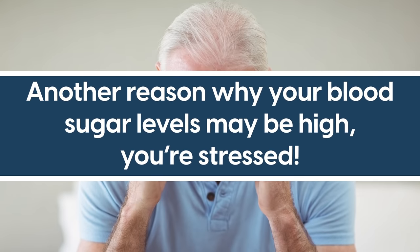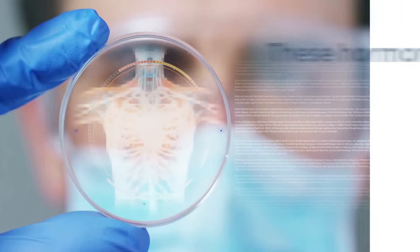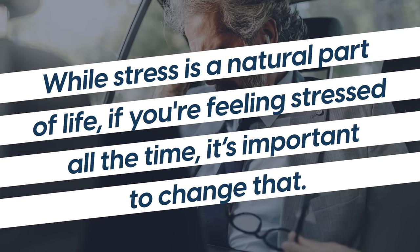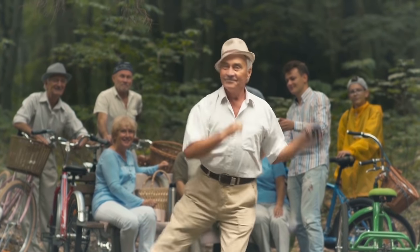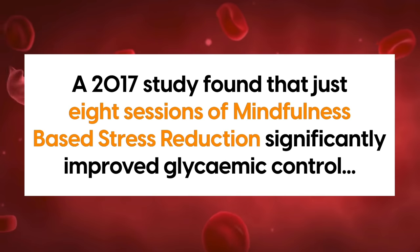Number 8: Relax. Another reason why your blood sugar levels may be high — you're stressed! When you're stressed, your body releases hormones. These hormones, mainly cortisol and glucagon, can raise blood sugar. While stress is a natural part of life, if you're feeling stressed all the time, it's important to change that. Addressing the stress that you can control is a good place to start. However, you may be stressed about things outside of your control, like the pandemic or behavior of other people. The main way you can reduce stress is to do something relaxing — meditate, try yoga, or dedicate time to doing something that you love. A 2017 study found that just 8 sessions of mindfulness-based stress reduction significantly improved glycemic control, plus improved broader emotional well-being. Give yourself time to let go — it might just be the best investment you ever make.